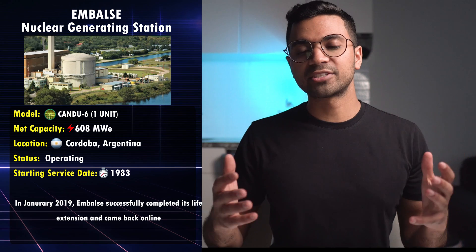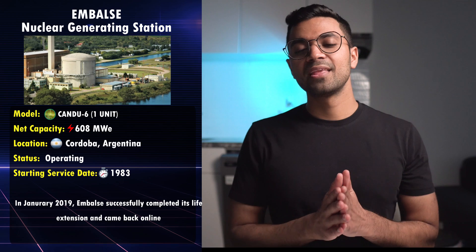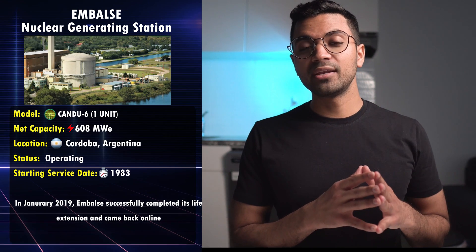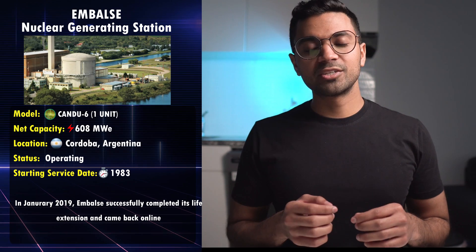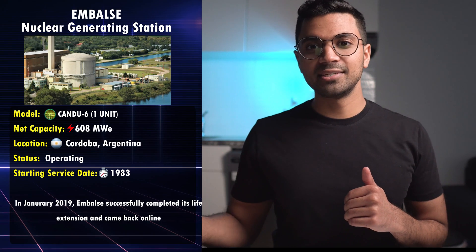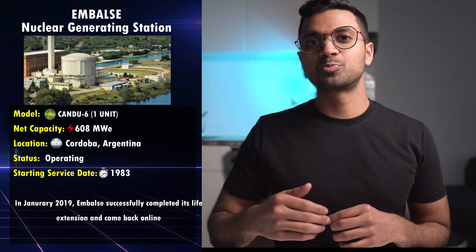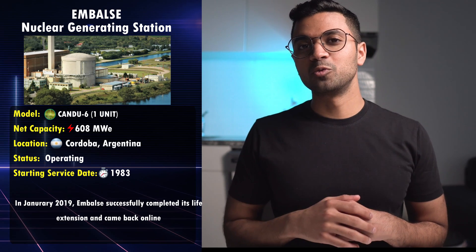Next is Embalse, a single-unit station located in Argentina — Argentina's second nuclear power plant. This single unit is located on the south coast of the Río Tercero Reservoir in the province of Córdoba. This reactor had a life extension which took place in January 2019 and was restarted. Argentina's CANDU-6 unit also produces cobalt-60, a radioisotope which is also produced in many CANDU reactors in Canada.